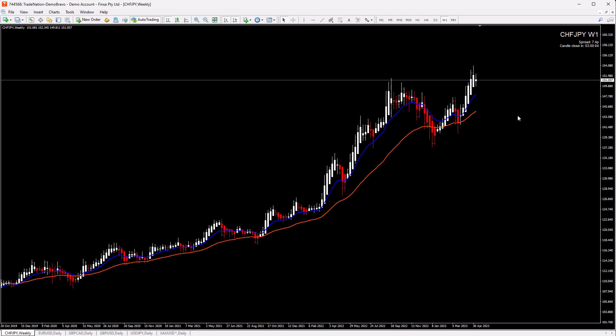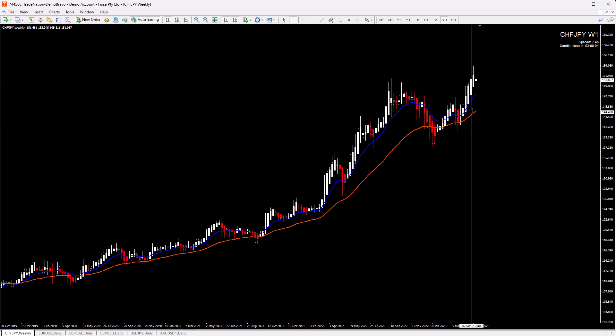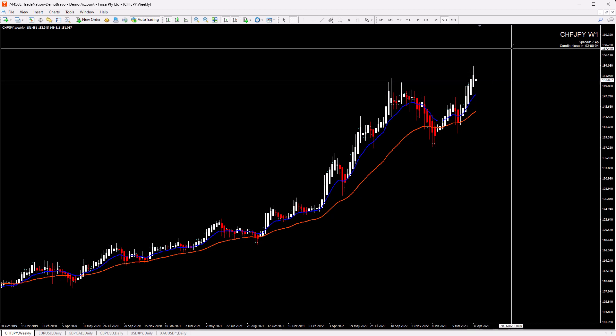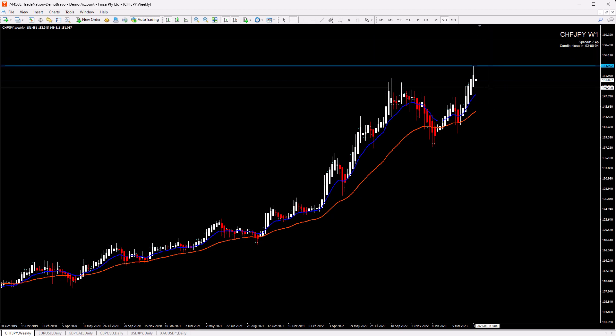The first pair is Swiss Franc Yen. On the weekly chart, price is still pushing up, but right now we have this stop. This pair is making new highs, so we don't have a possible next resistance. In this case, our last stop will be our resistance — so what can happen?